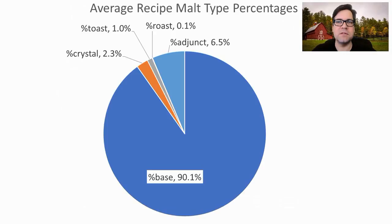For the malt types, 91.1% base malt was the average, 2.3% crystal, 1% toasted, 0.1% roast — that was the one dark recipe — and then 6.5% adjunct.